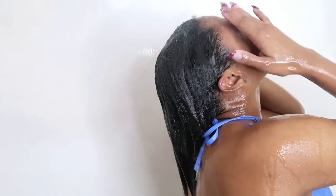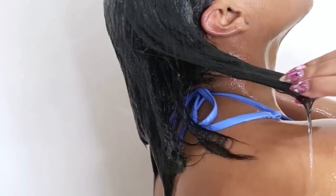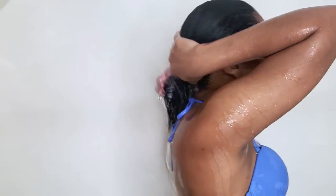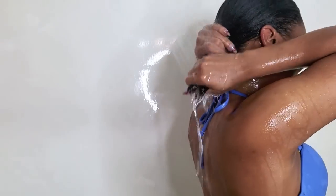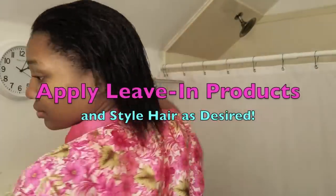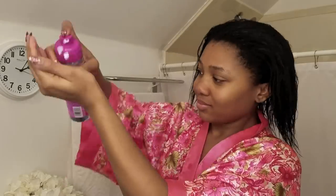I definitely want to send a big thank you to Chlorane for sending me these products. They do launch in March. Definitely check out Chlorane — if you have used some of their products before, these will be launching as part of their new collection. Check it out at Chlorane.com, Sephora.com, as well as Ulta.com. They will be launching in March of 2017.